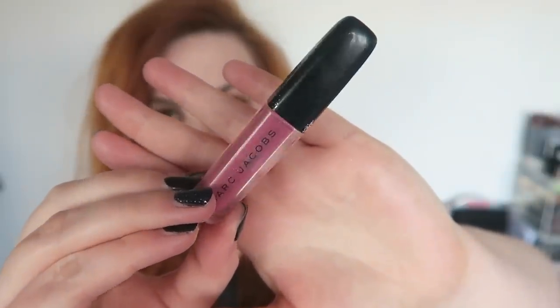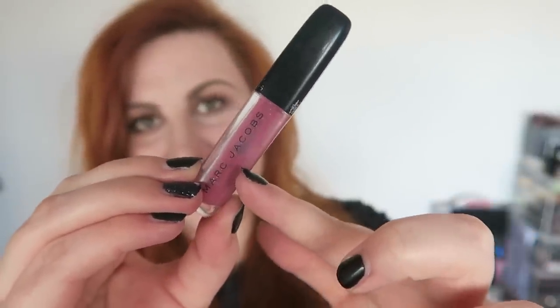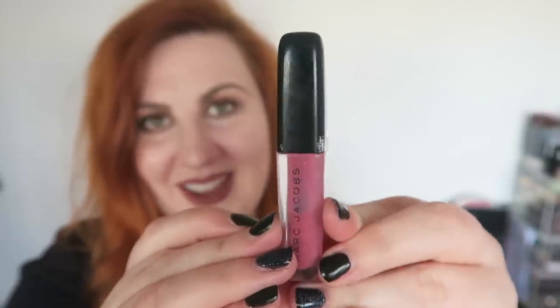The first product I'll talk about is the Marc Jacobs lip gloss. When I started using this, it was pretty much brand new and full. It is just about half full now — sitting just above the J. I'm hoping by my next update I'll have either finished this or be nearly there. I'm really pleased with my progress. I'm not a huge lip gloss person, so it has been quite an effort to remember to use it.